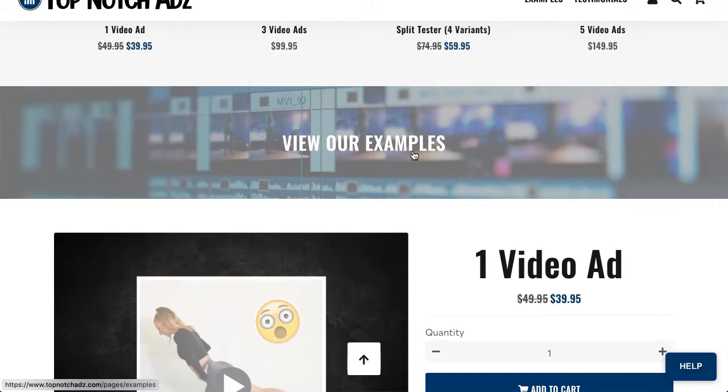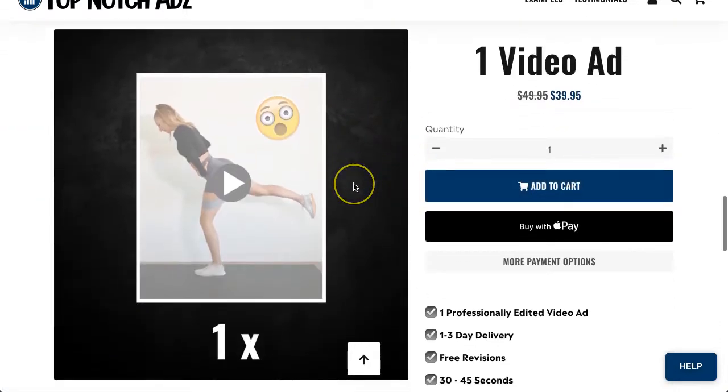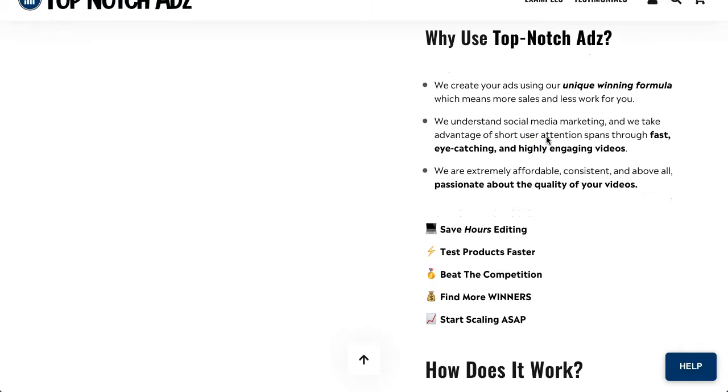If you scroll down you can click to view examples — there's also a link at the top for that. For the one video ad package, you get one professionally edited video ad delivered in one to three days, free revisions, 30 to 45 seconds in length, and it's optimized for mobile. The service uses their own unique winning formula, which means more sales and less work for you.